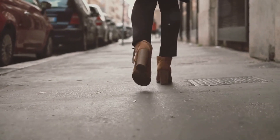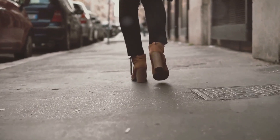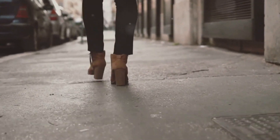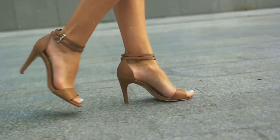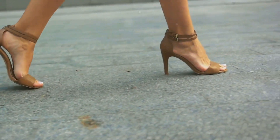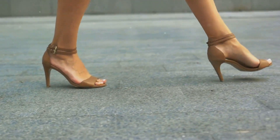As the stiletto carved its path into the fashion world, Ferrari was doing the same in the automotive industry. As we moved into the 60s and 70s, both stilettos and Ferraris continued to evolve and captivate. The stiletto heel, with its razor-sharp point and towering height, morphed into various styles.